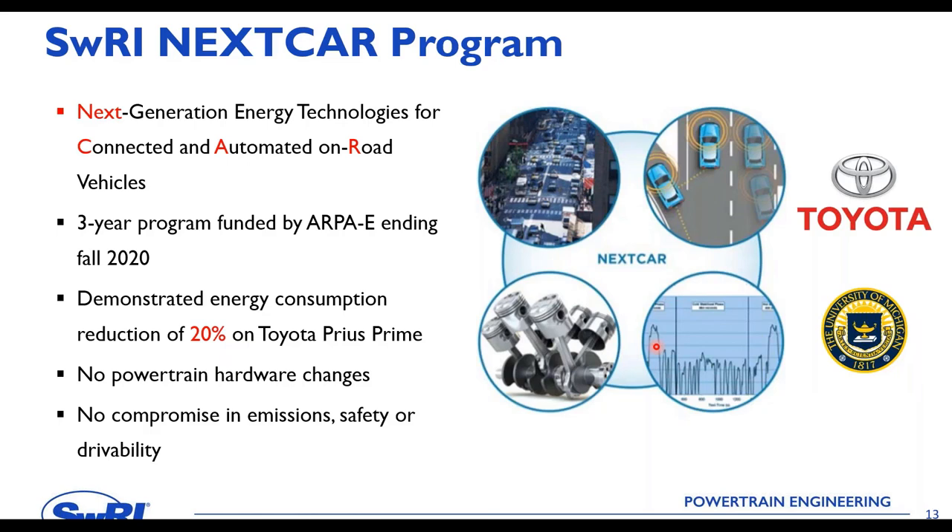We started a program called NextCar — Next Generation Energy Technologies for Connected and Automated On-Road Vehicles — a three-year program funded by ARPA-E under the Department of Energy, ending in fall 2020. Partners included Toyota and the University of Michigan. Applying connected powertrain concepts to a Toyota Prius Prime plug-in hybrid, we demonstrated a 20% energy consumption reduction — achieved with no powertrain hardware changes and no impact on emissions, safety, or drivability. All benefits were obtained purely through software and data.